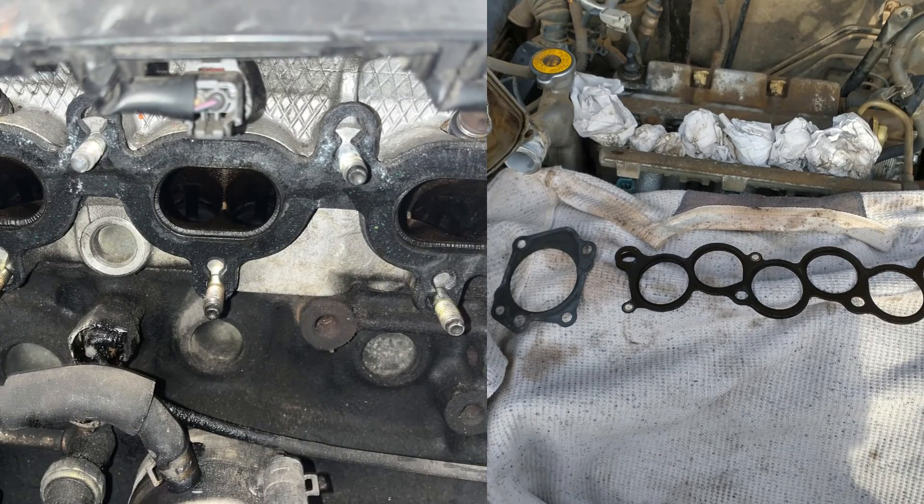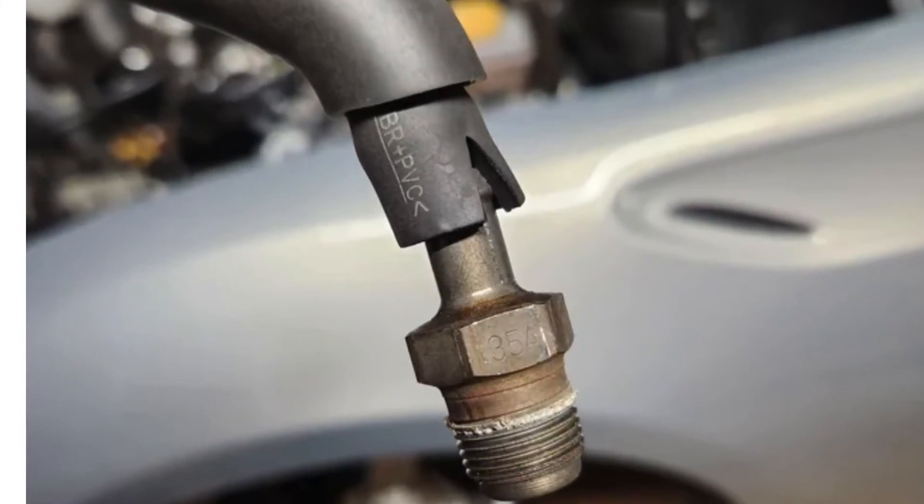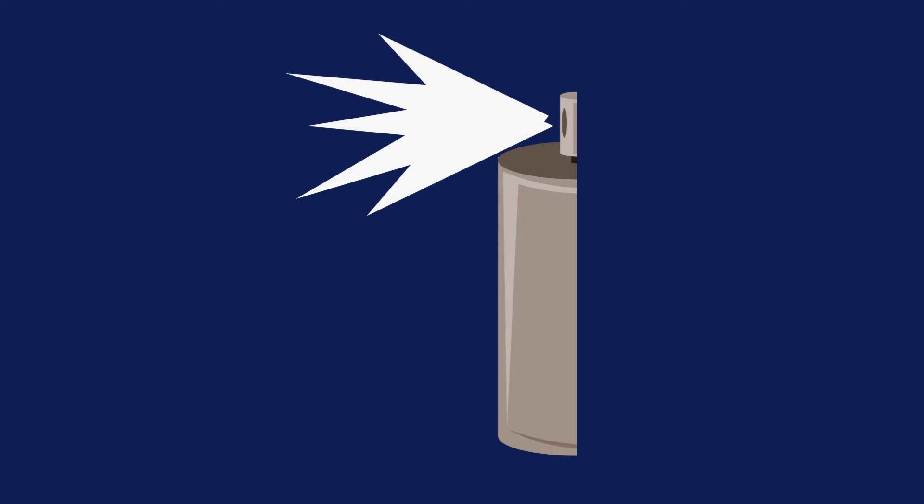Deteriorated or dislodged intake manifold gaskets can allow air to seep through. Components like the brake booster, EGR valve, and PCV valve can develop leaks. Cracks or gaps in the intake manifold or engine block itself can create pathways for unwanted air to enter the vacuum system.